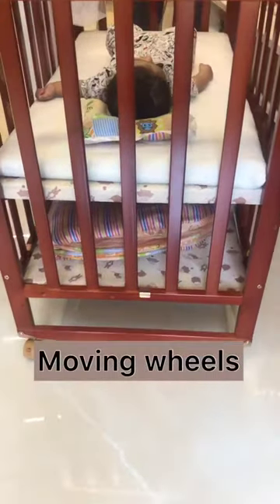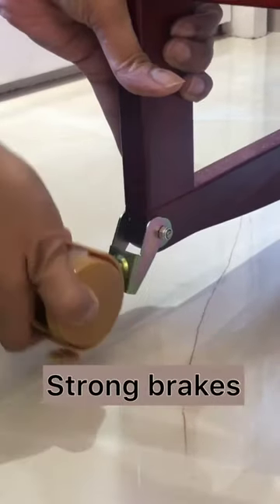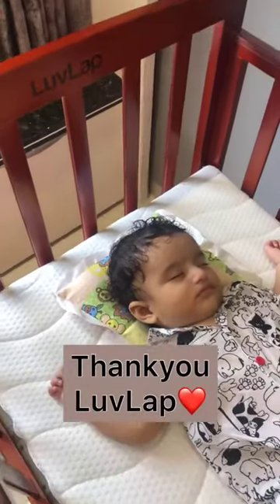Because of the moving wheels, I can take my cot everywhere in the house and also stabilize it with the strong brakes at one place. Thanks to Love Lab for coming into our life and making it so smooth for us.